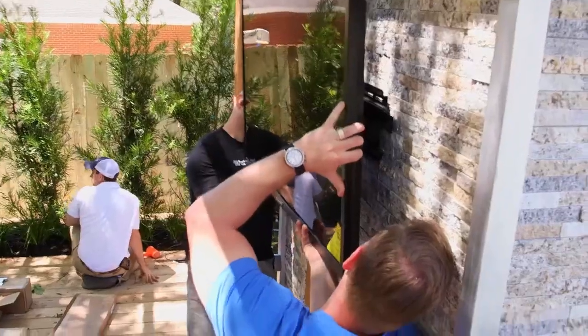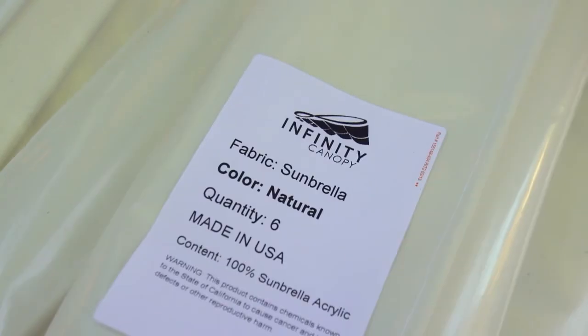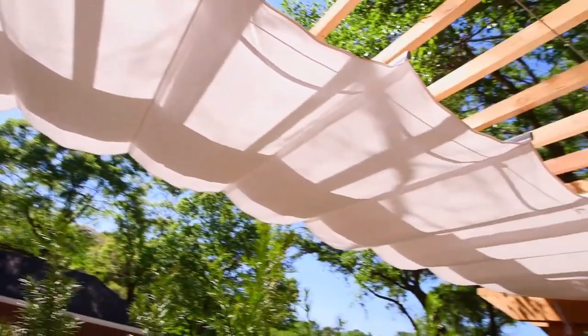Above the fireplace, a 55-inch outdoor TV for watching the games. And a custom-shaped canopy that moves on cables — you can pull these out and completely block the sun, so you don't have a reflection anymore.